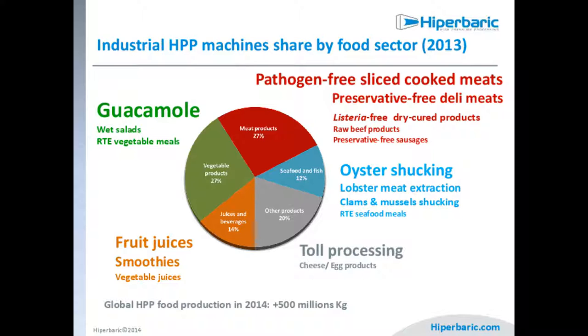Traditionally, meat products were very important — we can have pathogen-free, lightly cooked meats like York ham, and especially raw products like Serrano ham and other traditional products from Spain or Italy. When they want to export to the USA, Canada, or Japan — countries very restrictive in terms of law — they require listeria-free and salmonella-free products. HPP is often the only option, because we can process in a cold environment without affecting the quality of these raw products.